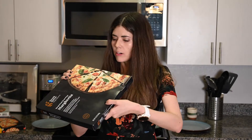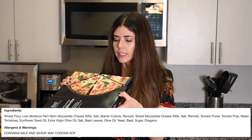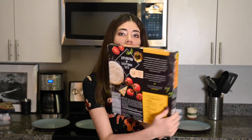Where's the ingredients list? Okay, the ingredients list actually looks pretty good — it's pretty short. Nothing sticks out to me as terrifying. Our last margarita pizza for today is the California Pizza Kitchen margarita pizza, and the marketing looks really nice, as you can expect from this brand.